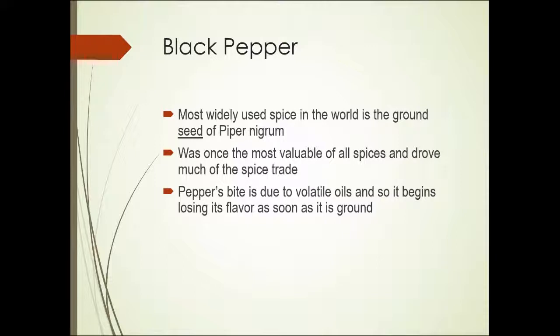Black pepper is the most widely used spice in the world. It is the ground-up seed of the piper nigrum plant. It was once the most valuable of all spices and drove much of the spice trade. Pepper's bite is due to its volatile oils, and it begins to lose its flavor as soon as it's ground. As that outer shell is broken, the volatile oils begin to evaporate into the atmosphere and the flavor is lost — a good reason for using fresh ground pepper.